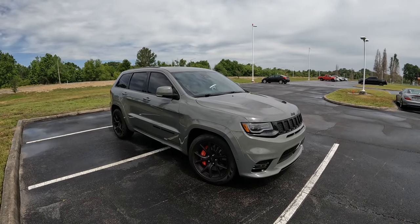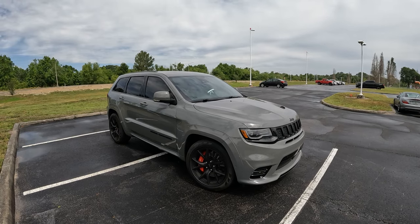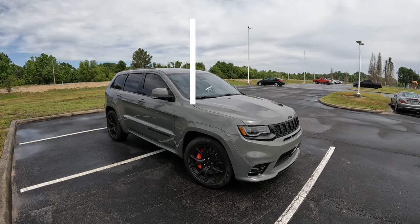Good morning everybody. Welcome back to Peter's Autoblock. Hope everybody's having a fantastic day. Today, guys, I wanted to share my experience of driving, for the first time, a Jeep Grand Cherokee SRT.